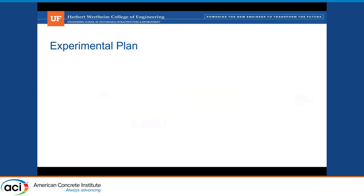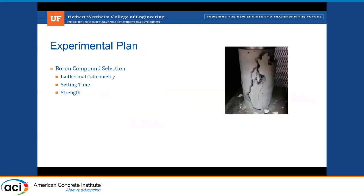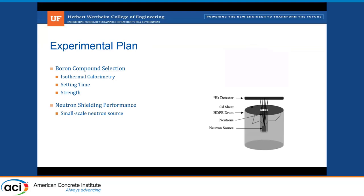Our experimental plan initially included looking at performance in cementitious-based materials. We looked at isothermal calorimetry, setting time, and strength to help down-select and optimize our boron compound, because certain boron compounds negatively affect the hydration properties, setting time, and strength development of concrete mixtures. Once we got that dialed in, we looked at the shielding performance of our admixtures in cement systems relative to concrete with the same mix design as concrete used in situ in an actual biological shield.